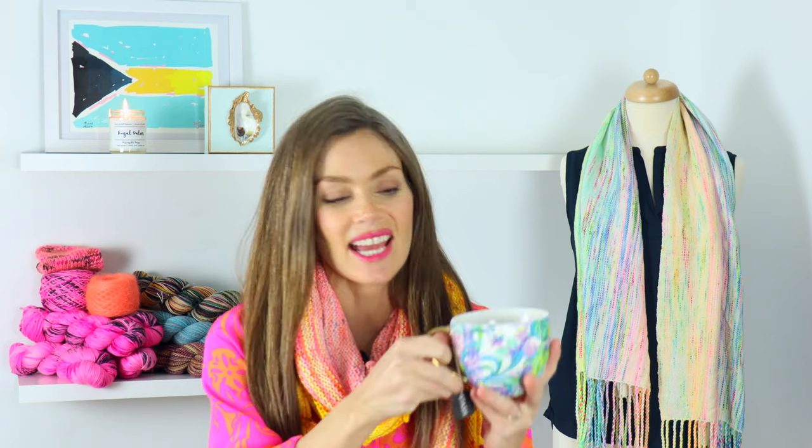I would be remiss not to mention I'm definitely drinking a cup of tea today because it is really cold here — it's in the 50s. I believe it's called Acai Berry from Stash, and it is a hibiscus tea. If you've watched for a while, you know I love hibiscus tea so much. Any kind of herbal tea that uses hibiscus as a base is just so, so good. That's what I'm drinking today in one of my new mugs from a friend — it's making my day a little brighter.